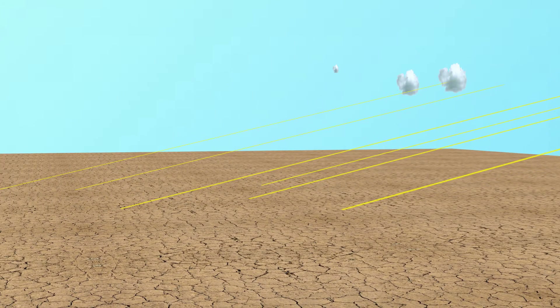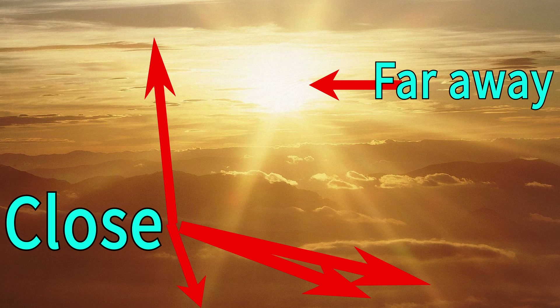So, in short, the reason sunbeams appear to fan out is because they have to. It's our brain's way of letting us know that something is facing towards us.